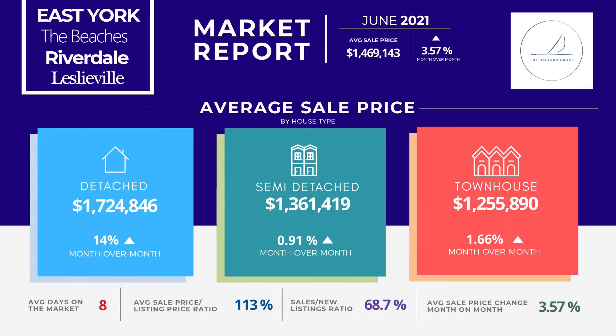We've got detached homes selling for just over $1.7 million. Semi-detached is a little bit less at just over $1.3 million. And then townhouses at just over $1 million, with a range within that. As you would expect, as you go into the more expensive home types like detached, the prices go up.